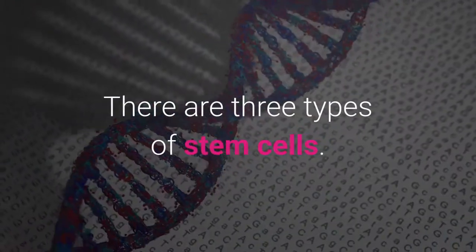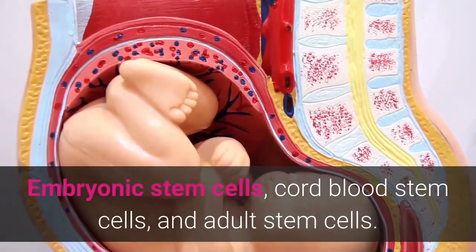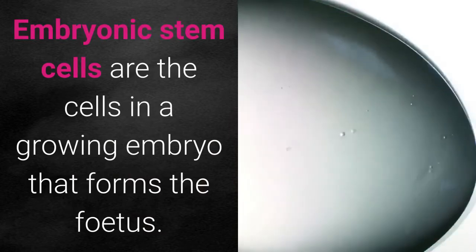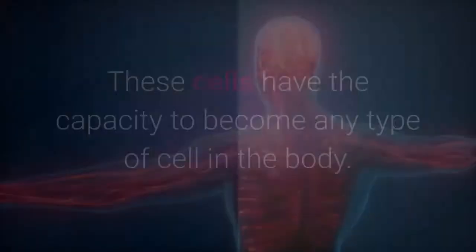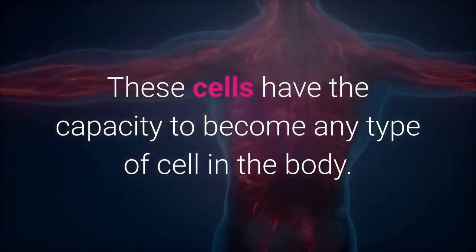There are three types of stem cells: embryonic stem cells, cord blood stem cells, and adult stem cells. Embryonic stem cells are the cells in a growing embryo that forms the fetus, and these cells have the capacity to become any type of cell in the body.